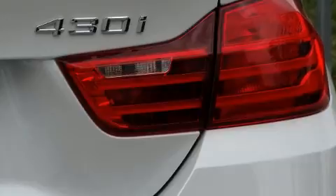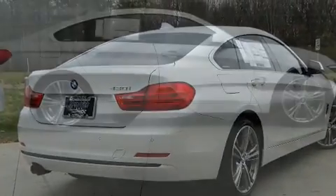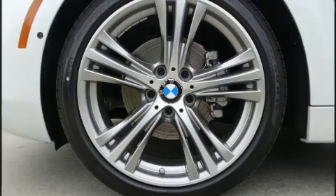BMW ensures the safety and security of its passengers with equipment such as front and side impact airbags, traction control, and four wheel disc brakes with ABS. You'll never lose visibility with rain-sensing wipers, which activate automatically when the drops start to fall.